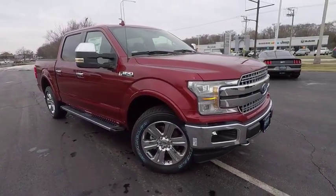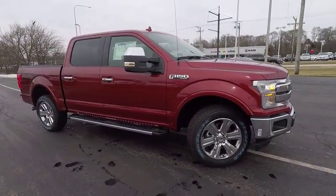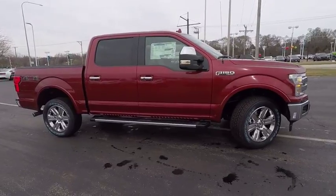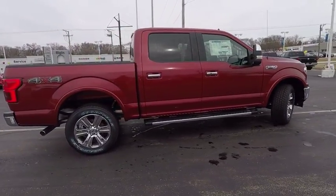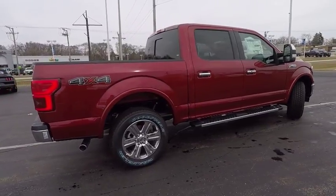The 2018 F-150. A Ford F-150 knows how to handle any situation. It's built to follow orders, no whining, and is priced below $65,000.